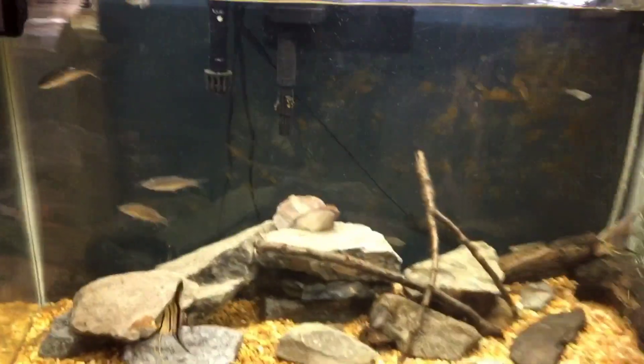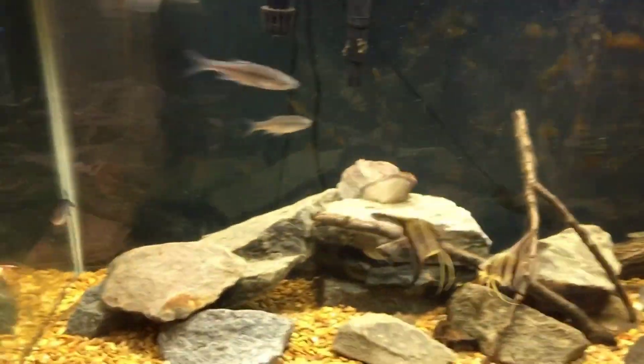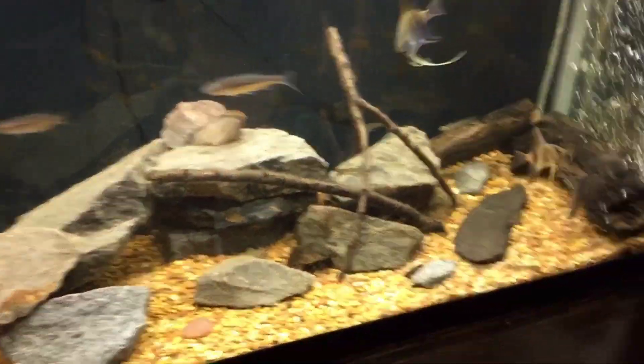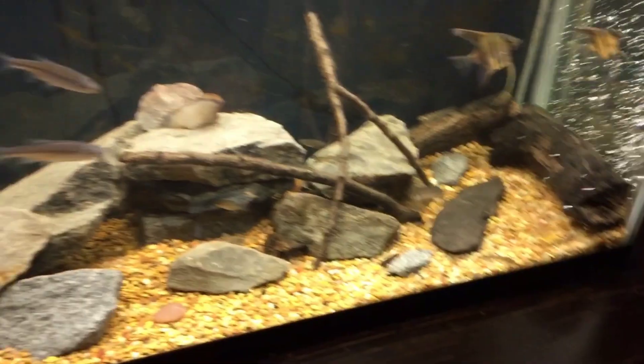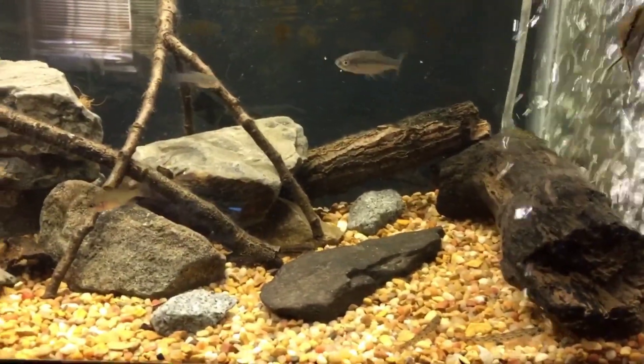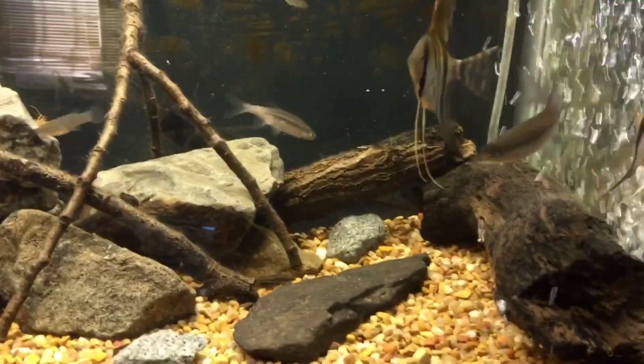And the fish tank — they're just shiners. Four of them: one, two, three, and the fourth one's down there. Everything's doing good in the fish tank, everything's alive. Thanks for watching today's video — I'll see y'all in the next one.